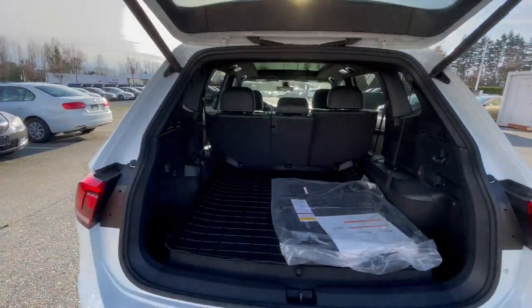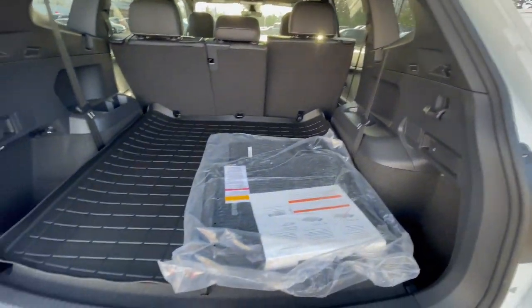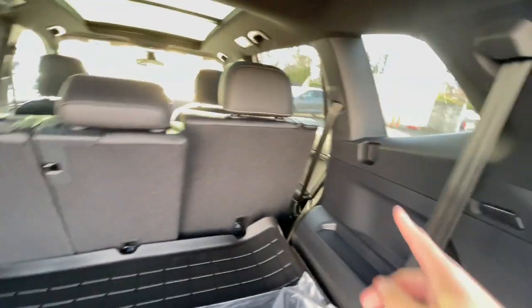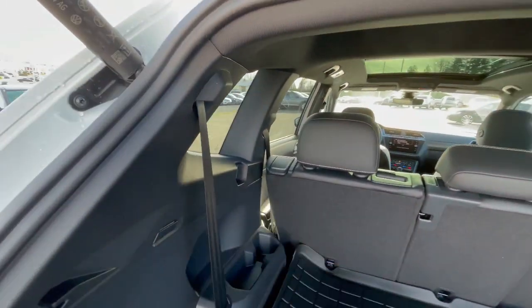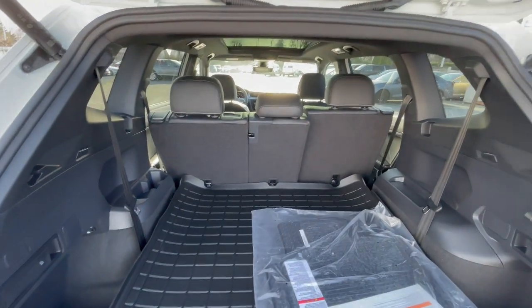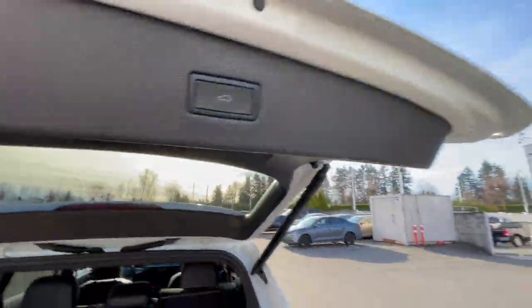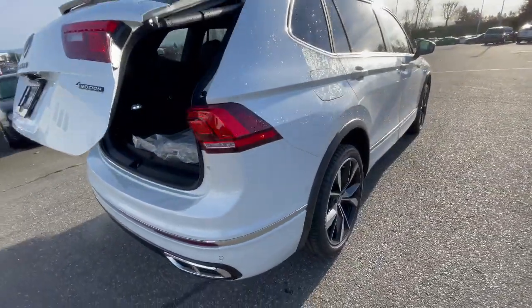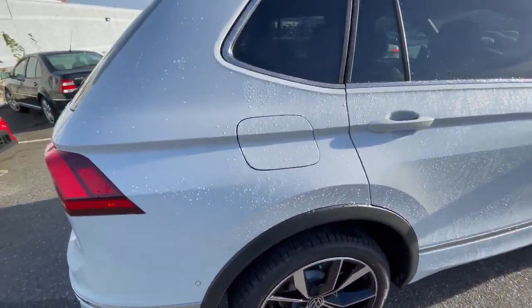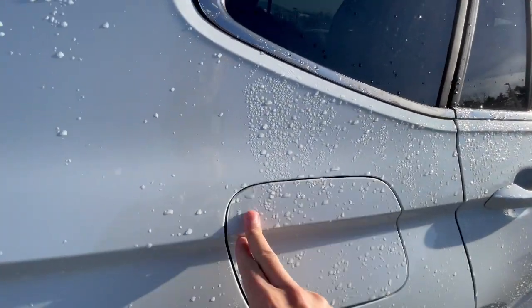It comes with a full power liftgate. This one is the five-seater — you do have an option of seven or five-seater. It comes with a cargo shade that clips into two little points, and you are able to fold those rear seats flat down for extra cargo space. They actually lock in place so stuff doesn't fly around. The gas cap takes regular fuel, which is nice given gas prices nowadays.